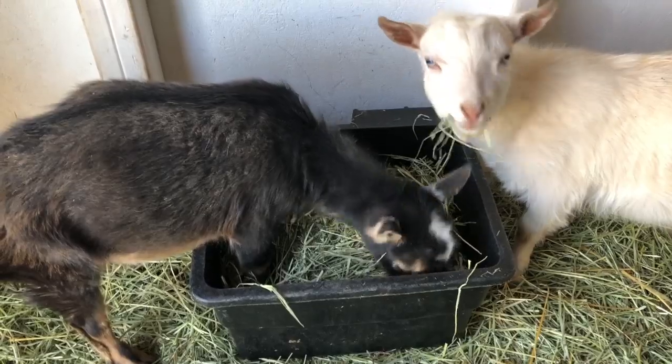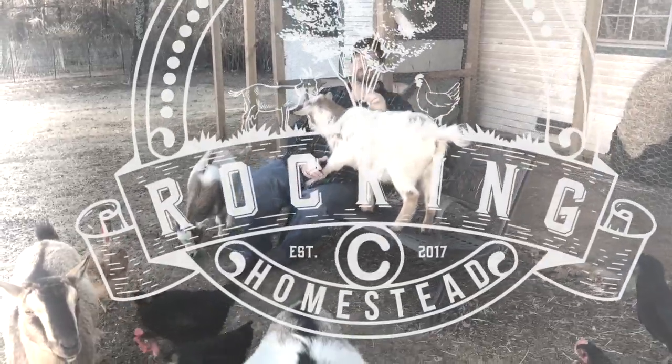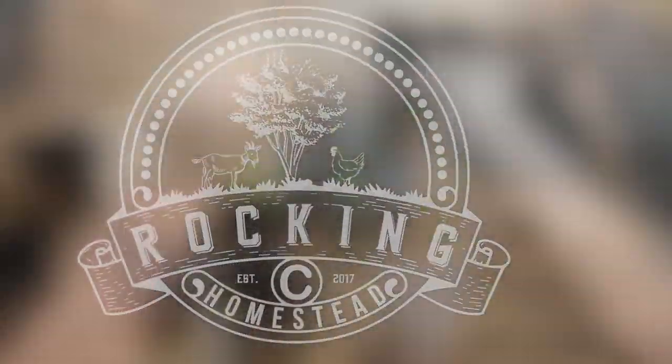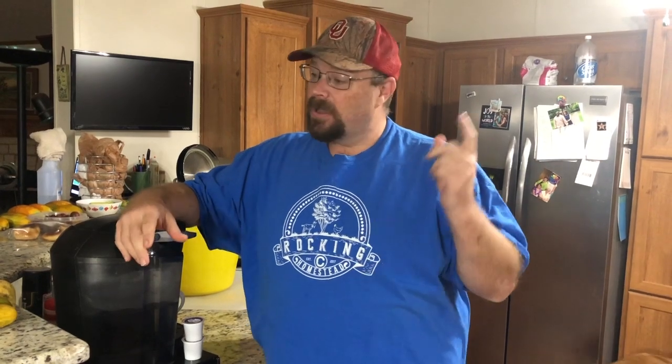Inland hurricane in Oklahoma — did the homestead survive? Welcome back to the Rock and See Homestead. My name is Lance. Last night in central Oklahoma was rocking and rolling with storms. The weathermen were saying we had something similar to an inland hurricane, especially with the amount of wind and the speeds we had last night. We're going to go outside and do a health check on everything. Let's go!